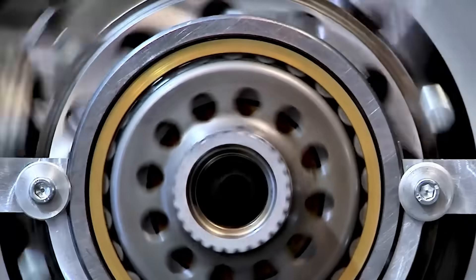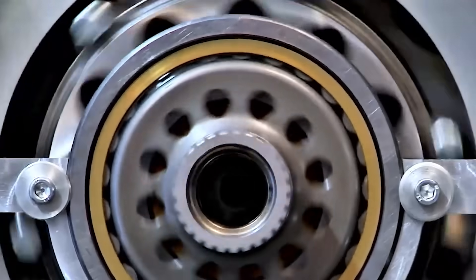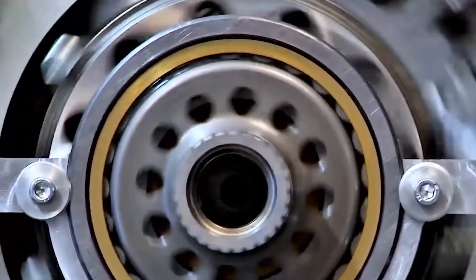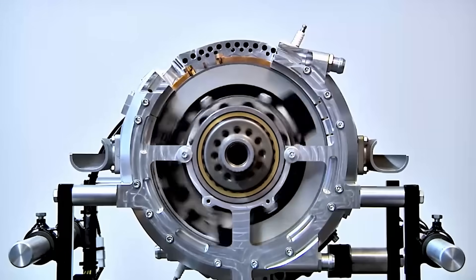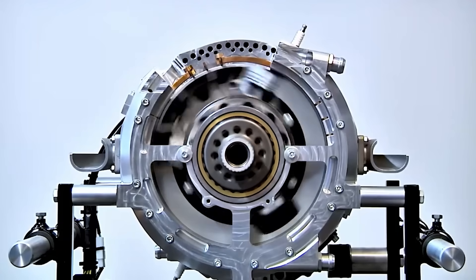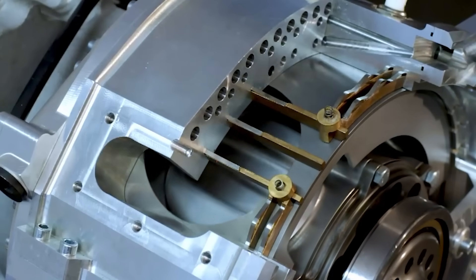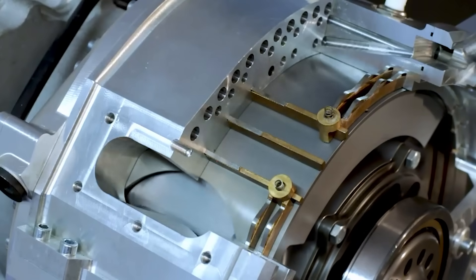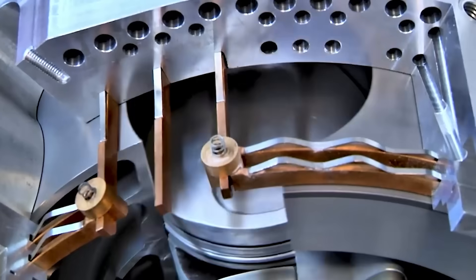The design also cleverly captures the benefits of opposing rotational mass. With the crankshaft and block spinning in opposite directions, the gyroscopic effects that plague many historic rotary engines are significantly dampened. This leads to reduced vibration, smoother running, and better control in flight. It also helps the engine remain compact and simple.